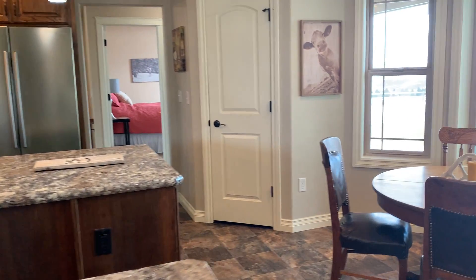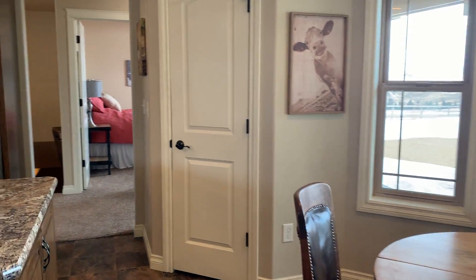As we enter from the back porch, I'm just going to do a walkthrough of the house.